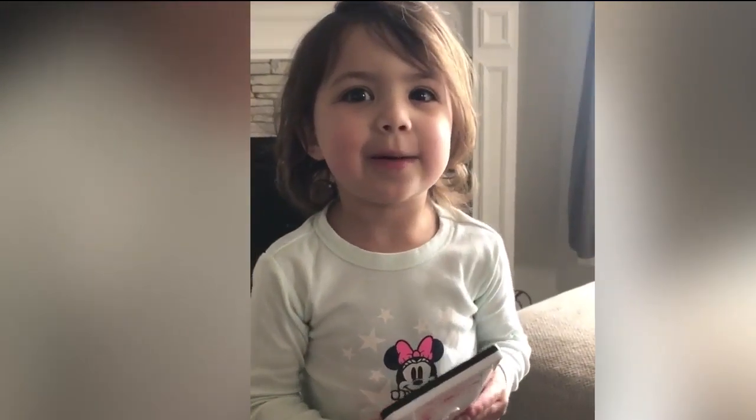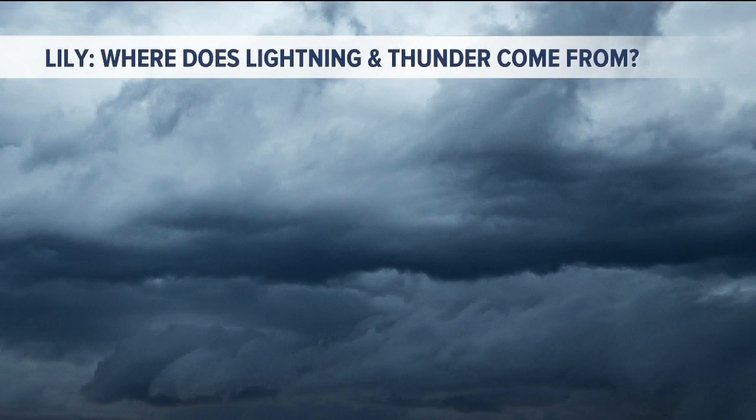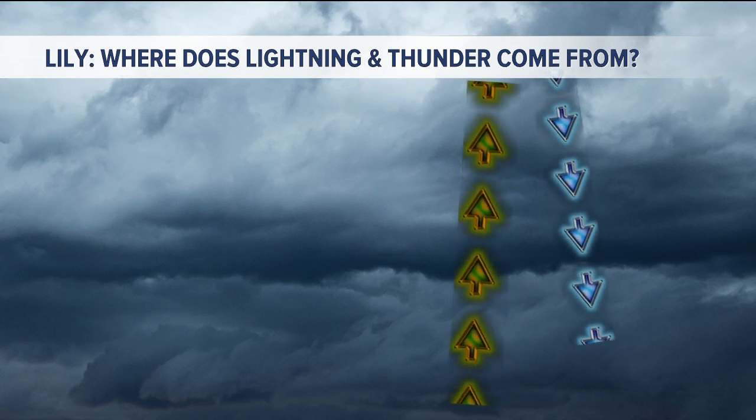Where does thunder and lightning come from? Lily's asking where does thunder and lightning come from, and it's a question on everybody's mind, especially as we get into the spring season. Usually it's a little bit warmer and we're talking thunderstorms. But where does lightning and thunder come from?